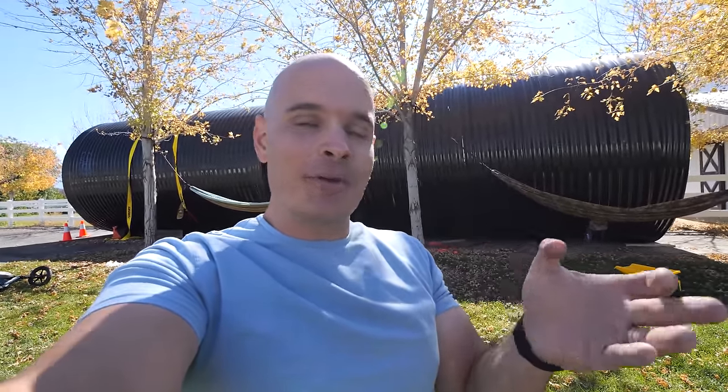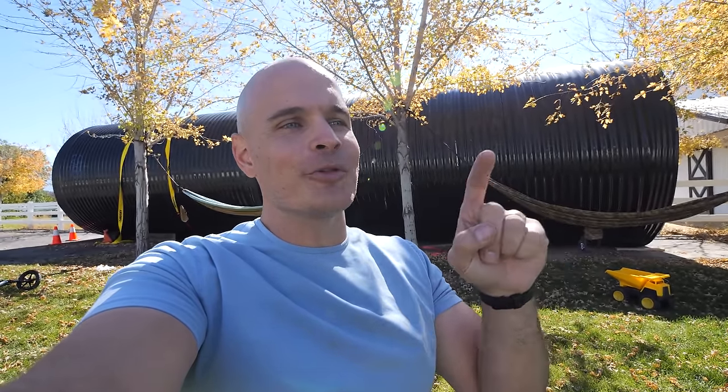Some people might think my methods are cheap, others will think it's expensive, but we already know there are some millennials calling their parents to see if they can hobbit hole their first home out from underneath their parents' lawn. It is free real estate.